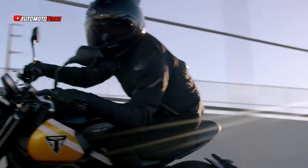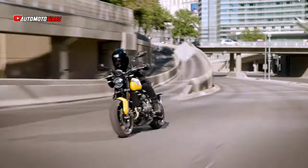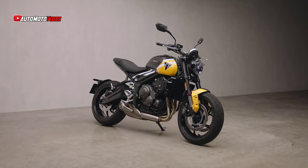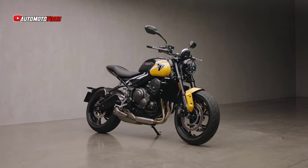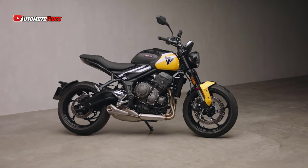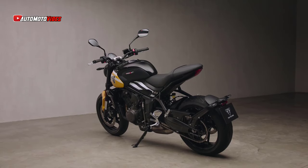For 2025, Triumph Motorcycles enhances its popular Trident 660 with a host of updates that further solidify its reputation as a class-leading naked bike. Renowned for its thrilling performance, stylish retro-modern design, and accessible handling, the Trident 660 now comes with even more rider-focused technology, suspension upgrades, and three exciting new color options.